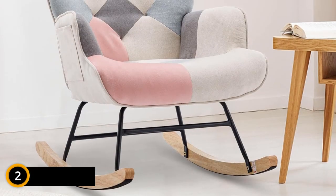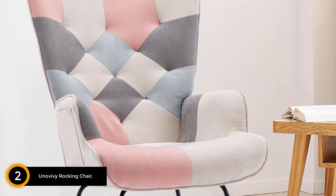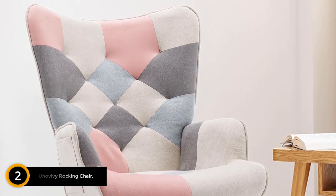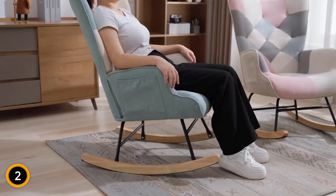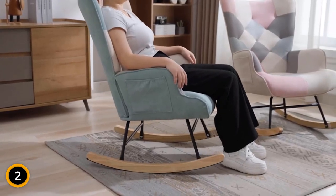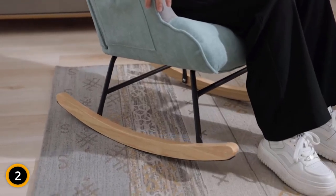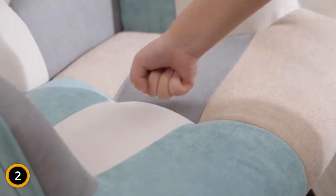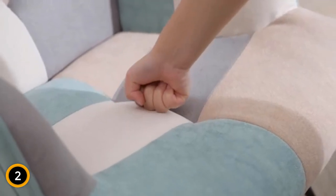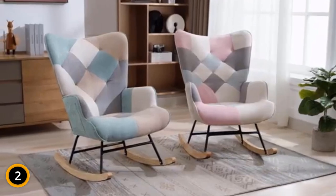At number 2: Univivi Rocking Chair. Indulge in the perfect blend of comfort and style with the Univivi Rocking Chair Nursery, a charming addition to your bedroom, living room, or office. Covered in soft linen fabric and filled with a high-density soft sponge, this modern rocking chair offers a gentle touch and ultimate seating comfort. The ergonomic design, featuring a curved wing back and armrests, ensures excellent body support without causing back pain, while the waterfall-shaped seat edge releases pressure on the thighs. The safe metal frame and curved legs with non-slip pads provide stable and gentle rocking, creating an ideal centerpiece for the nursery.